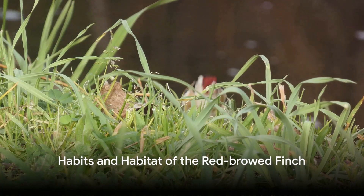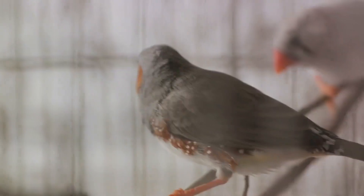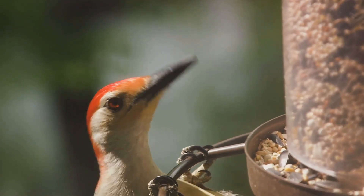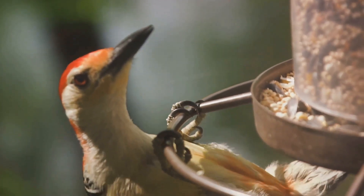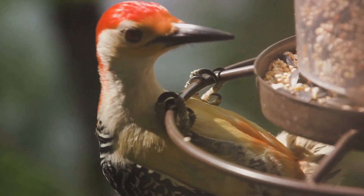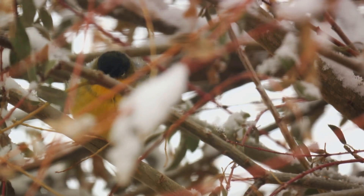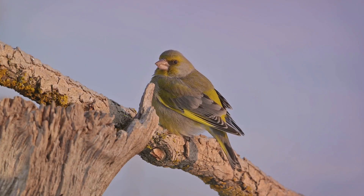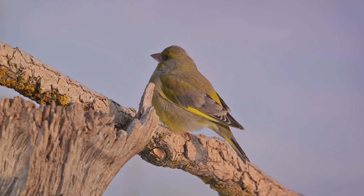From dawn till dusk, the red-browed finch is a flurry of activity. This small, lively bird, with its distinctive red markings and grey body, starts its day early. As the sun rises, the red-browed finch takes to the trees in search of food. With a diet primarily composed of seeds, these finches are often seen rummaging through the undergrowth, their sharp beaks perfect for picking up the tiniest of seeds. Their habitat, typically woodland areas along the east coast of Australia, provides them with ample food and shelter. These finches have a particular affinity for eucalyptus forests, where they can often be found fluttering about, their bright red brows standing out against the grey-green foliage.